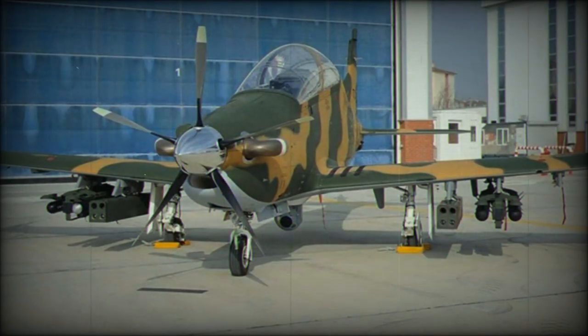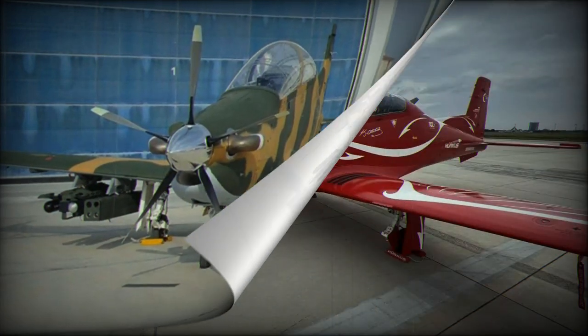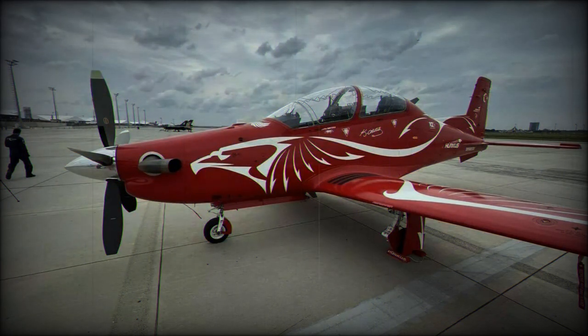Microtechnica of Turin, Italy has been selected to provide the aircraft's environmental control system. The Hürkuş has been designed for a 35-year service life. It will serve as an advanced trainer aircraft, light attack aircraft, armed reconnaissance, and close air support.